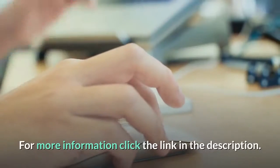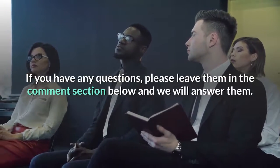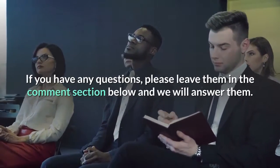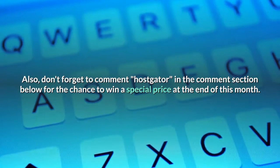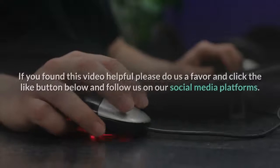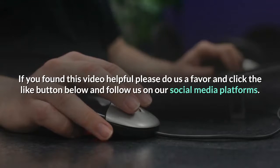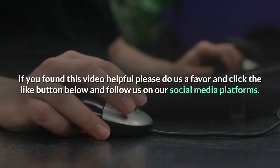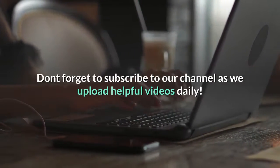For more information click the link in the description. If you have any questions, please leave them in the comment section below and we will answer them. Also, don't forget to comment in the comment section below for the chance to win a special prize at the end of this month. If you found this video helpful please click the like button below, follow us on our social media platforms, and subscribe to our channel as we upload helpful videos daily.